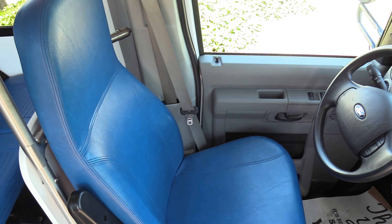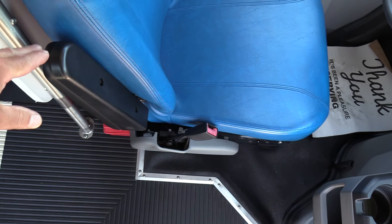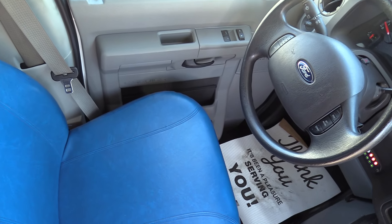All the upholstery in this bus is in fantastic condition — I think you're not going to be disappointed. Armrest, no less. I can't stand a bus when it doesn't come with an armrest.